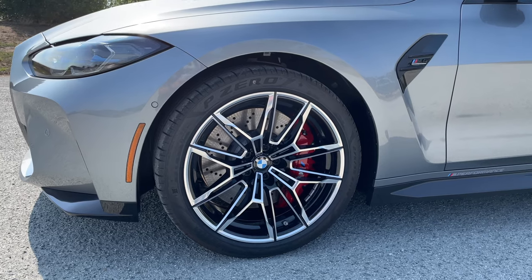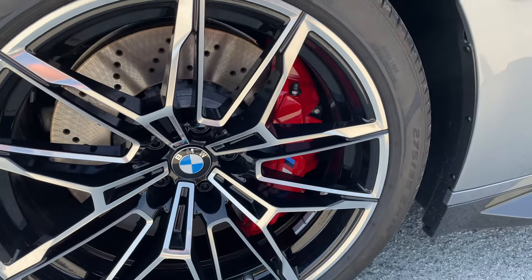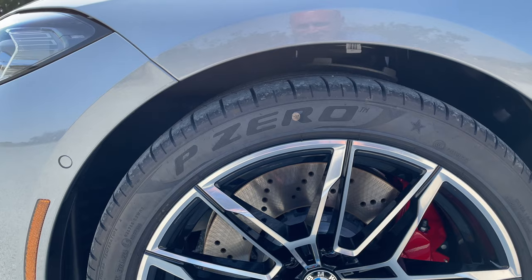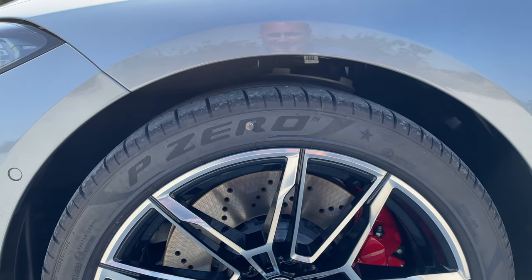Another option with the 825s is orbit gray. We have the red calipers, which are optional — you can also choose between black and blue. Unfortunately we didn't win the lottery here with the tire selection, so Pirelli P0s — they're okay, nothing to write home about.